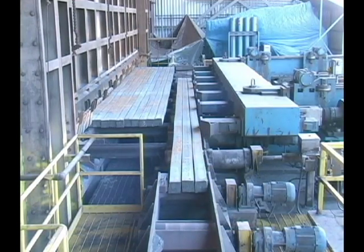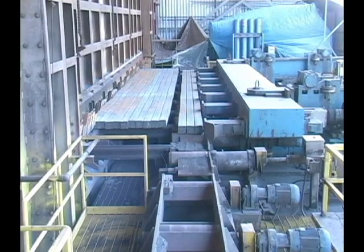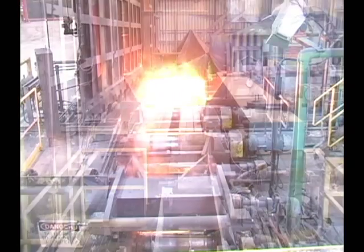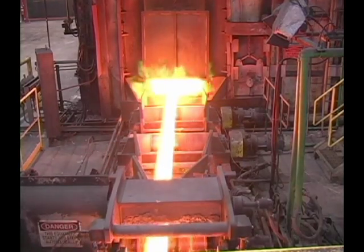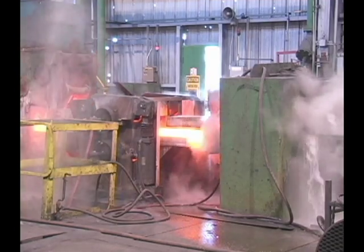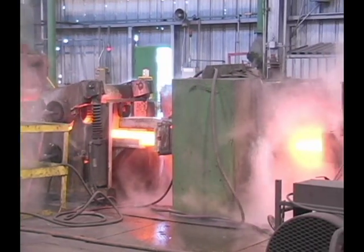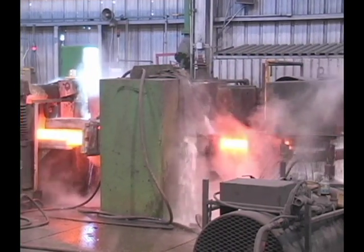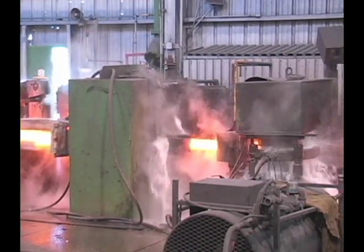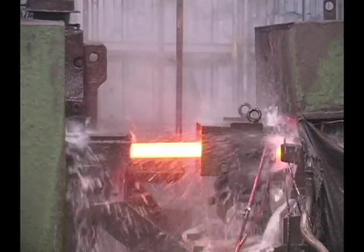Before the billets can be shaped, they must be heated again — but this time to a much lower temperature of 2,100 degrees Fahrenheit. In the rolling mill, the hot, pliable billets can be rolled and conformed into their final shape. The rolling mill is a series of powerful turning rolls working together in pairs to shape the reheated billets. Tremendous pressure is exerted on the billets as they move through the mill.